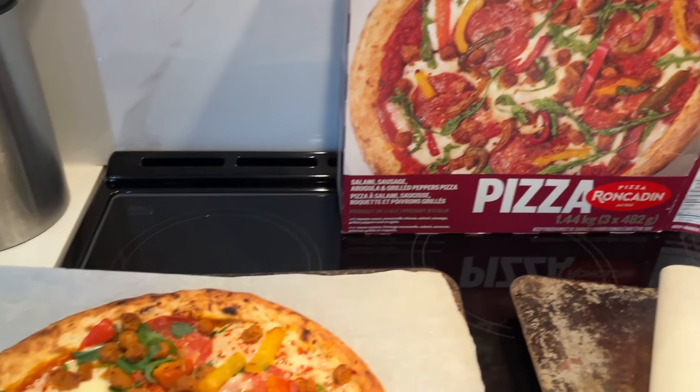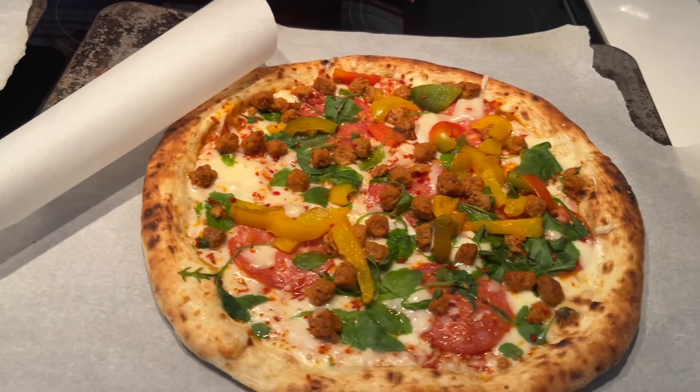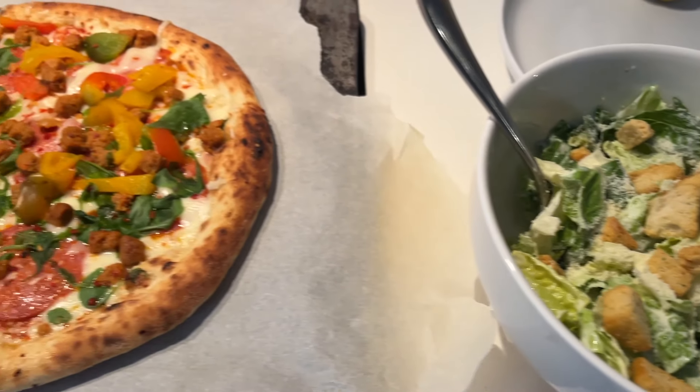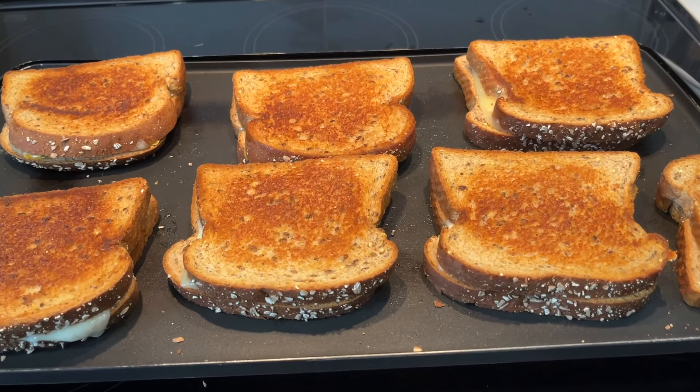For supper tonight we are having pizza — oh my goodness it looks so good. We're about to put the third one in the oven, and we're also having a side Caesar salad with it.